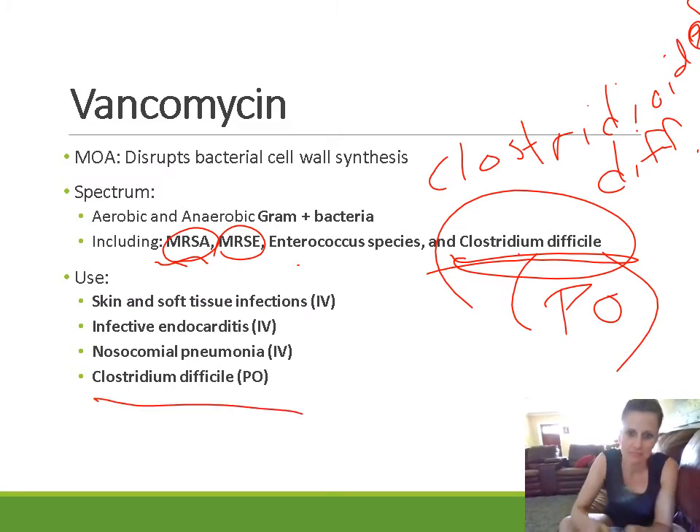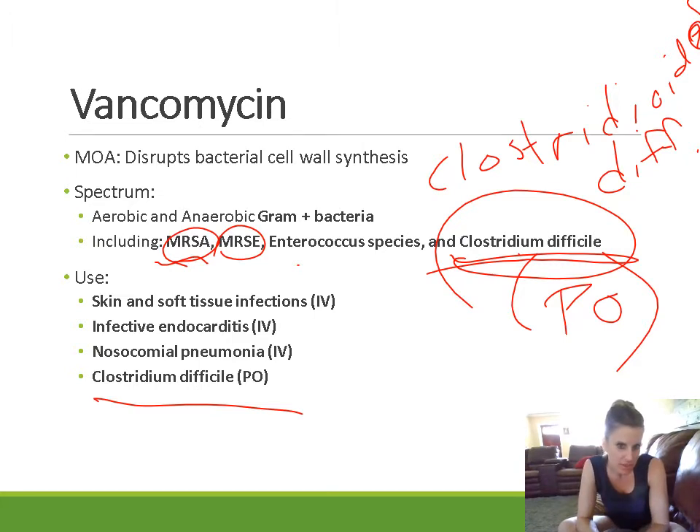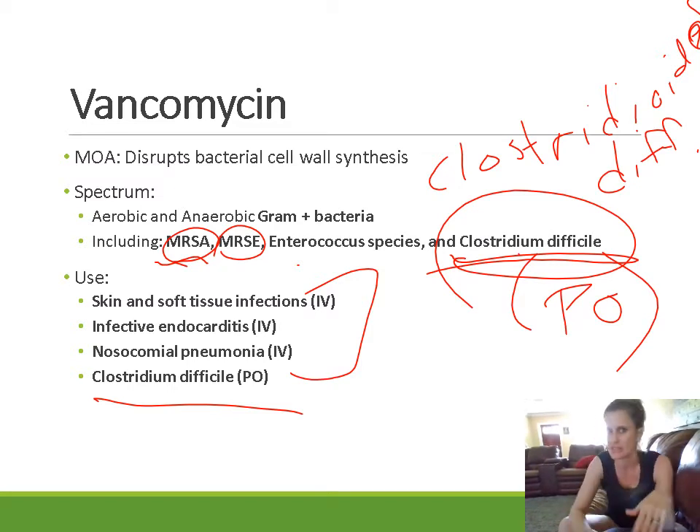Vancomycin is used for various different types of infections including skin and soft tissue infections, infective endocarditis, and nosocomial pneumonia — which is typically more serious and more likely to be associated with resistant strains. In all of those cases, vancomycin is given IV because it's not absorbed from the GI tract, so if you need it systemically distributed it must be given intravenously. For C. diff, giving it by mouth is fine because you're delivering the drug directly to the site of action.